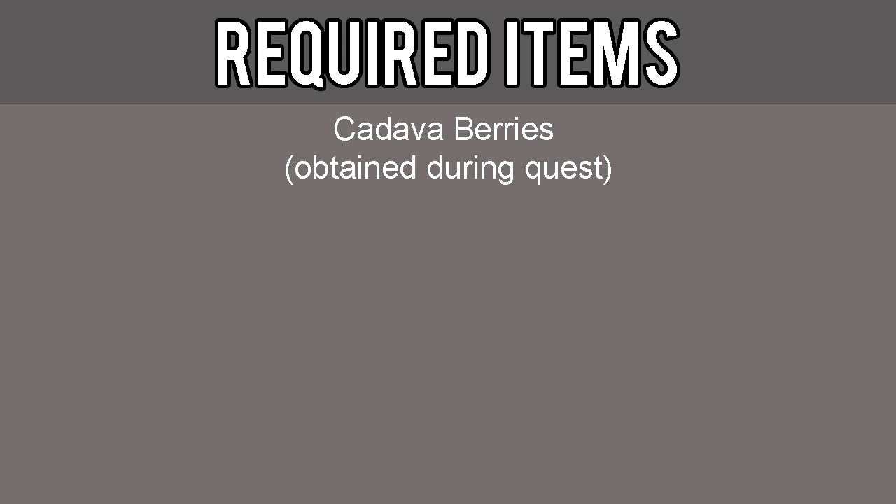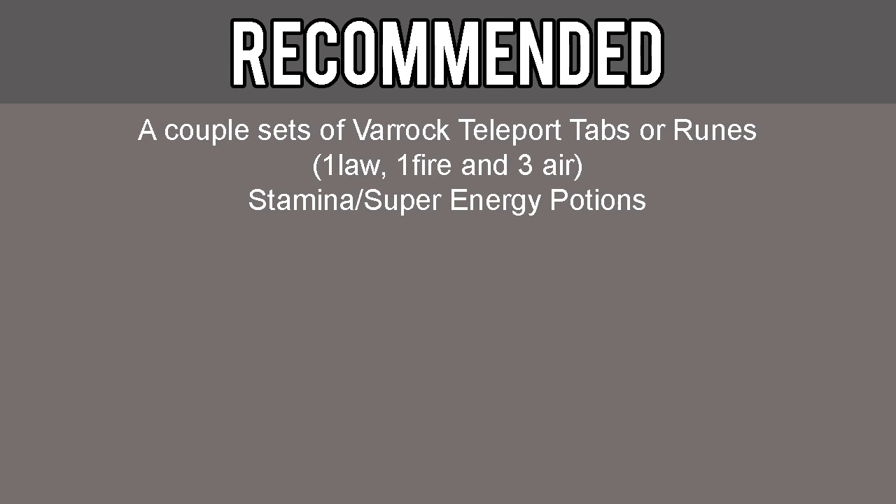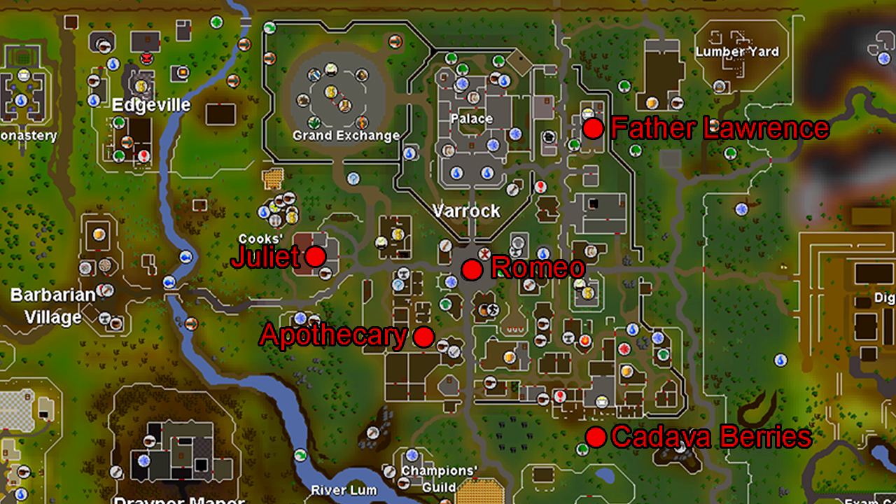The required items for this quest include cadaver berries, which are obtained during the quest. Although not required, it is highly recommended that you also have a couple of rock teleport tabs or runes, which includes one law, one fire, and three air, and stamina and super energy potions. There is a map in the description below that will help you identify some of the key points of this quest. Open it up to keep it handy.